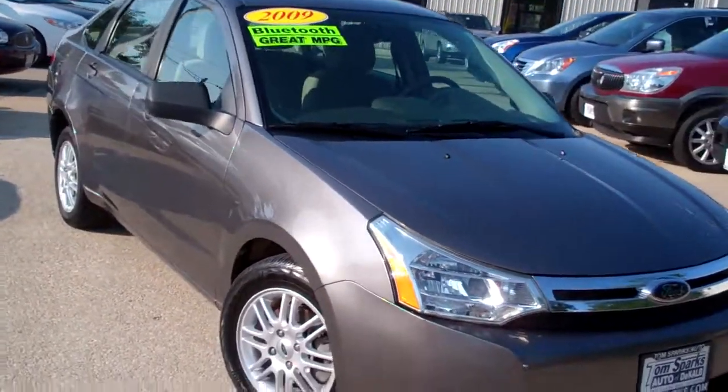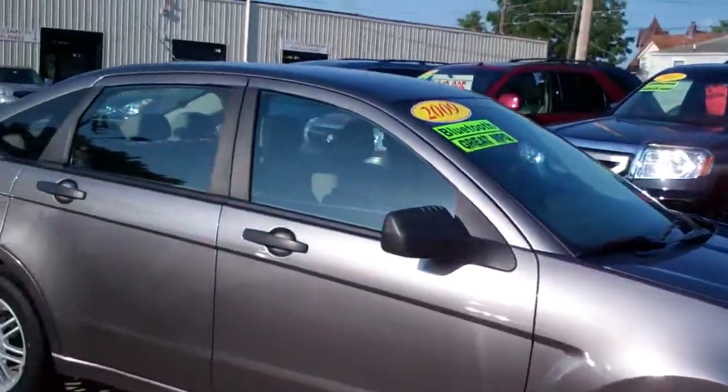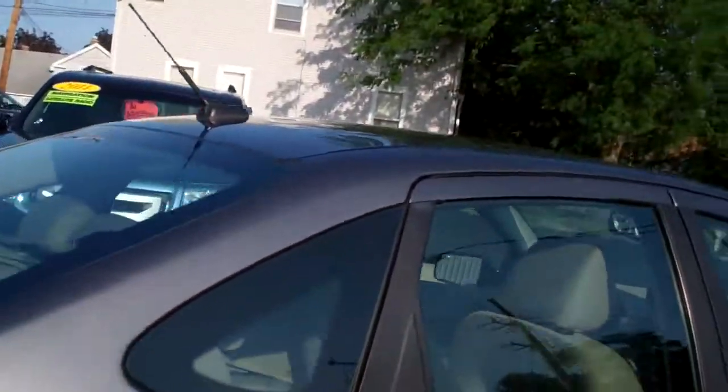You need to get in here. I got an '09 Ford Focus SE. Nice vehicle, alloy wheels, dark gray in color. Kind of a little smoke tint to the glass on the car.